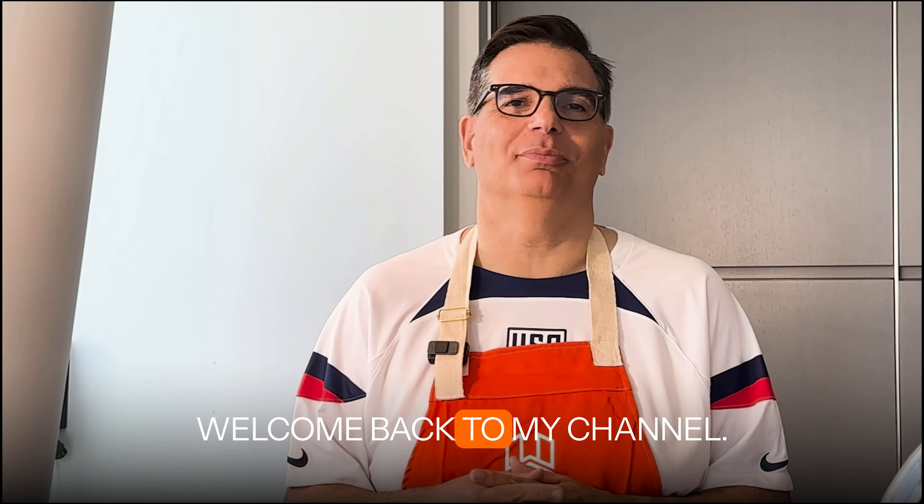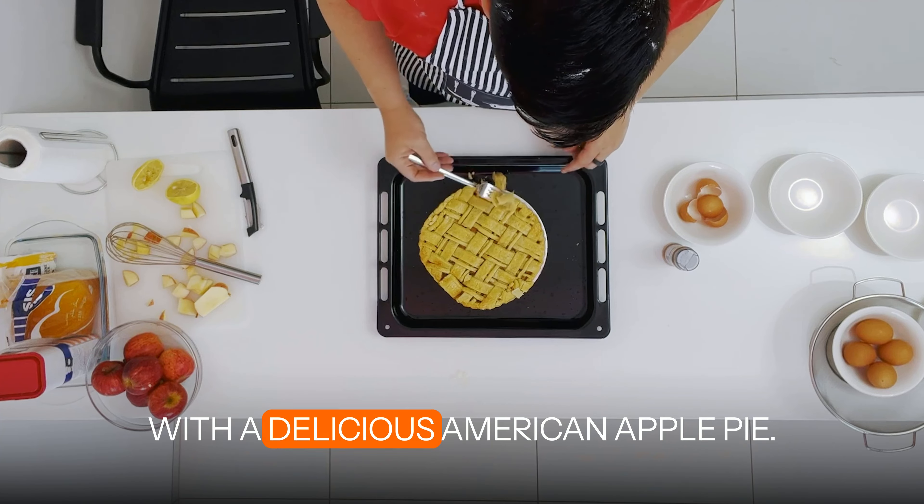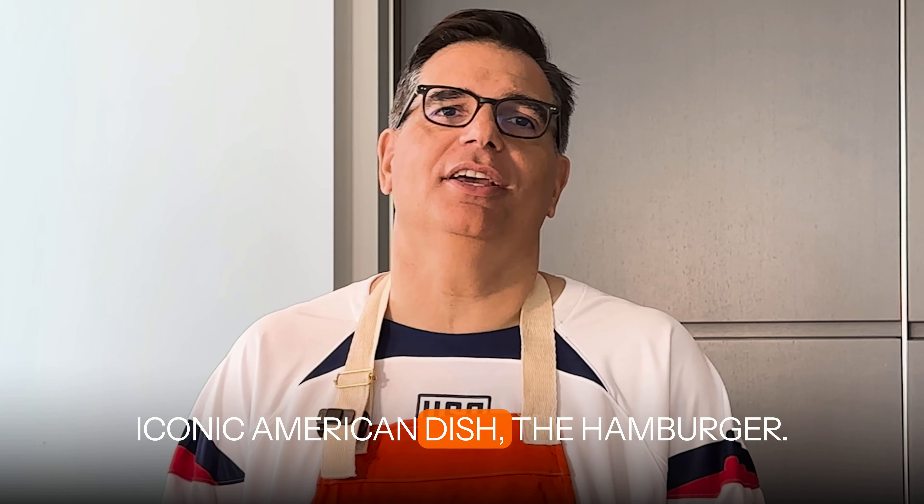Hello fellow adventurers, welcome back to my channel. Last year, we celebrated 4th of July with a delicious American apple pie. This year, we're making another iconic American dish, the hamburger.